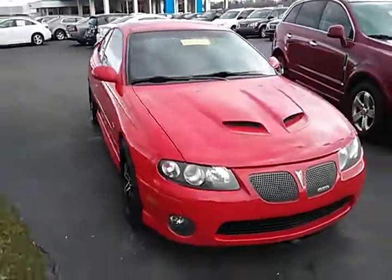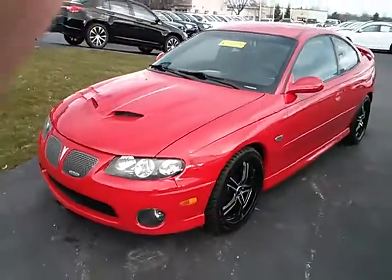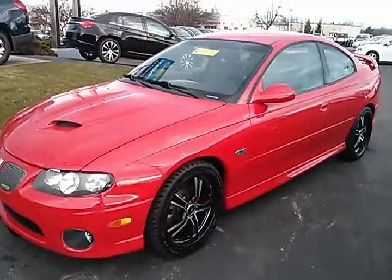Tom, here's the GTO you had requested some information about. It is a manual transmission. Just wanted to do a quick video walk-around of it for you so you can get an idea what it looks like before you come in.